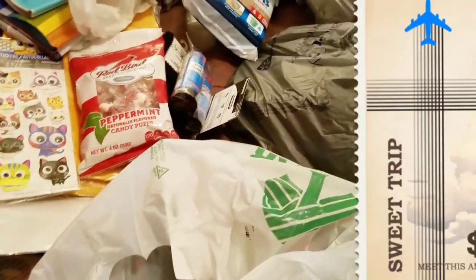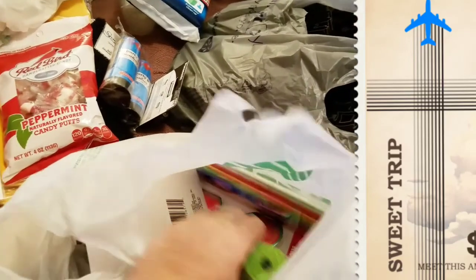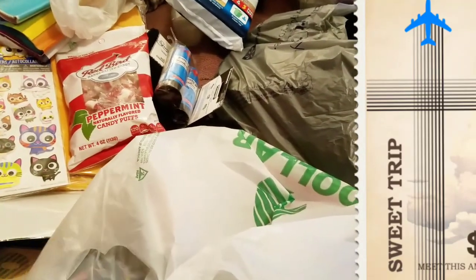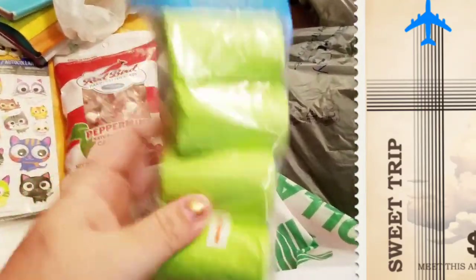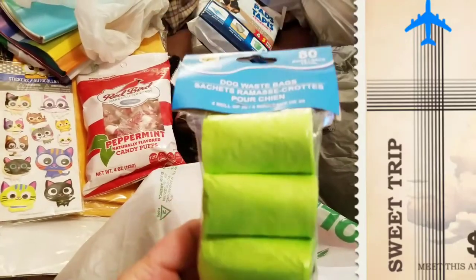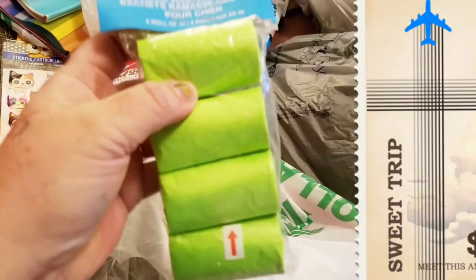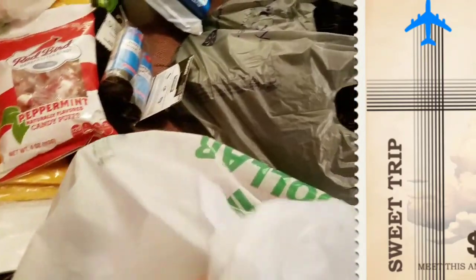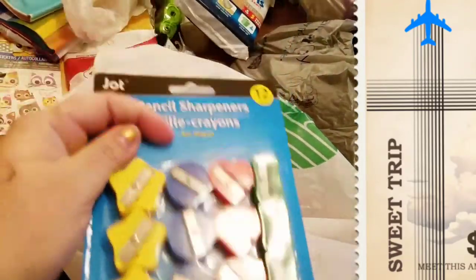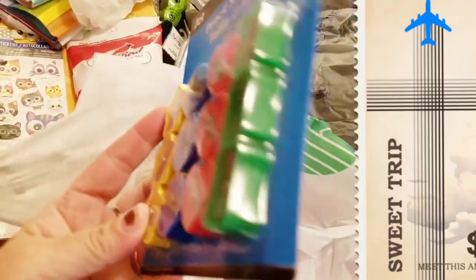I got puppy pads because we are about to get a Yorkie named Chewy. He's already ours — a friend of mine is moving in with her boyfriend and she can't have the multiple animals she has, so we're keeping Chewy. I got poopoo bags — these are pretty good quality, by the way. If you have a big dog with big dog poopies it may not work, but it works for smaller dogs.